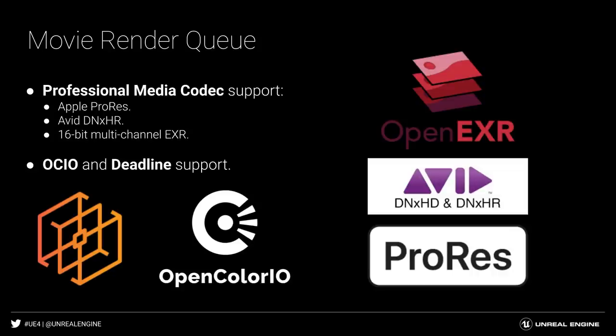For MovieRenderQueue, we also added support for professional media codecs like Apple ProRes, Avid DNxHR, and 16-bit multi-channel EXR, all with OpenColorIO and Deadline support for GPU-based renders.